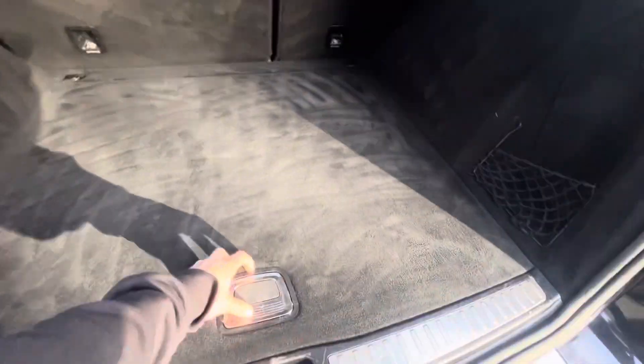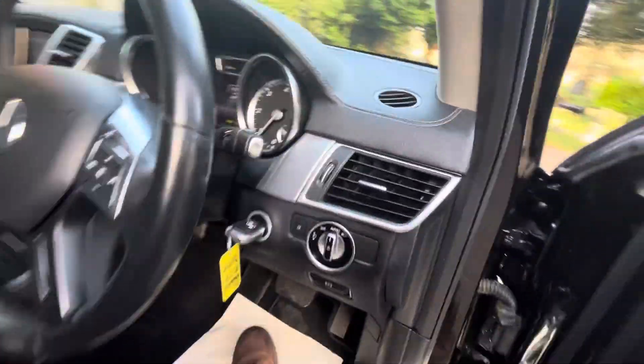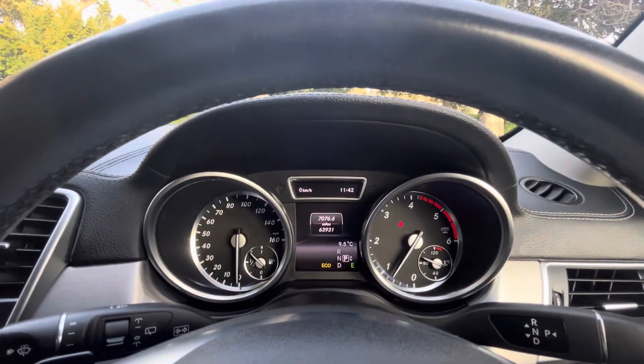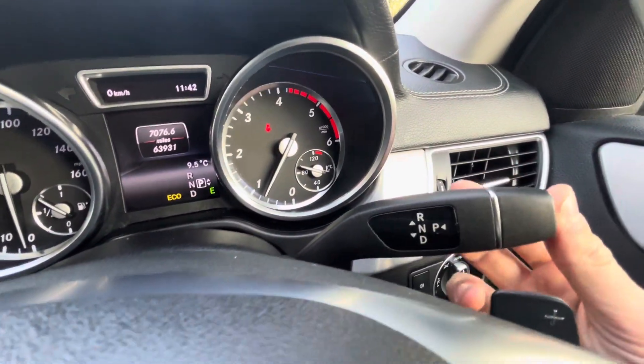So you press that button to close the tailgate. Massive boot space, a false floor, and a 12-volt port as well. Jumping into the vehicle — we've got an electronic handbrake here, and the automatic gearbox is here, so we're currently in park.